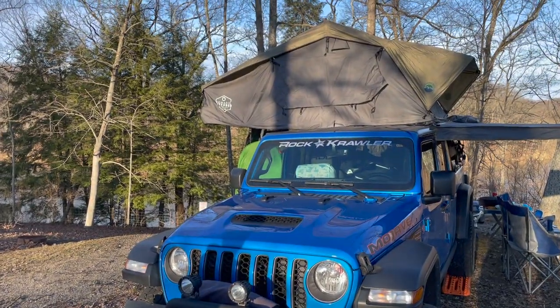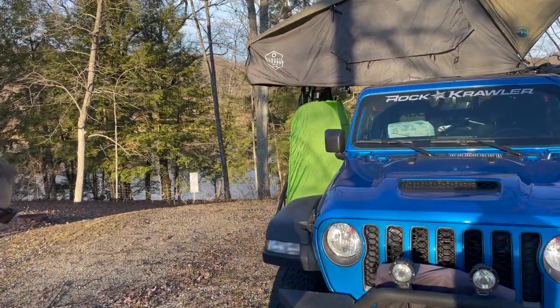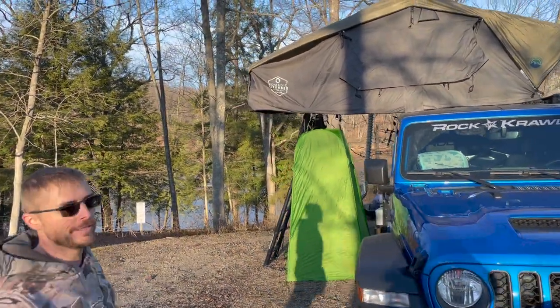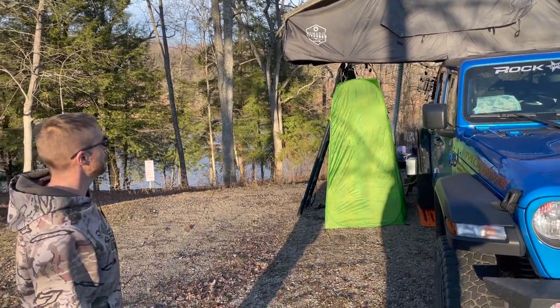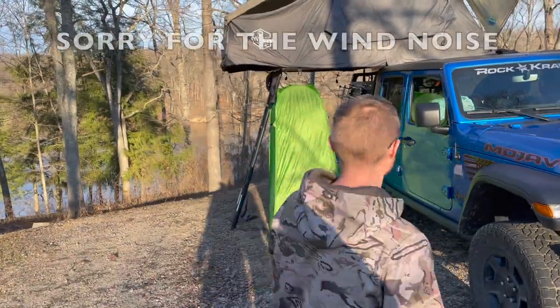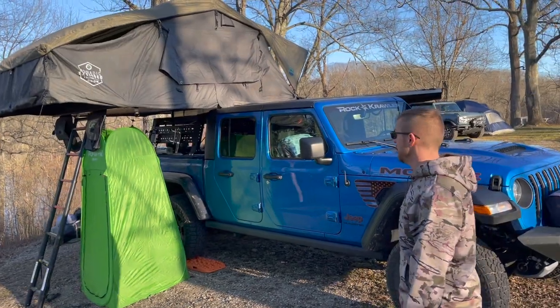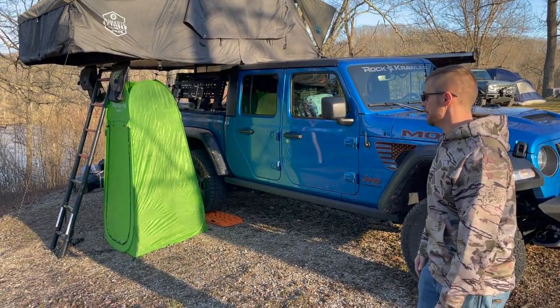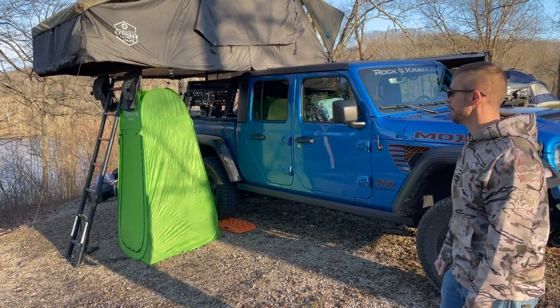That's an Overland Vehicle Systems Nomadic four-season, four-person tent. It's about the same size as a king bed. Having four people in my family, I wanted us all to fit in there. The little green tent's just a quick little corner tent in case one of the kids needs to go.